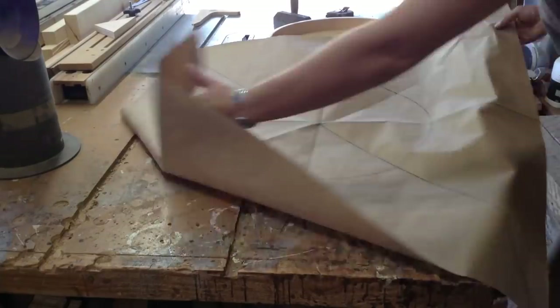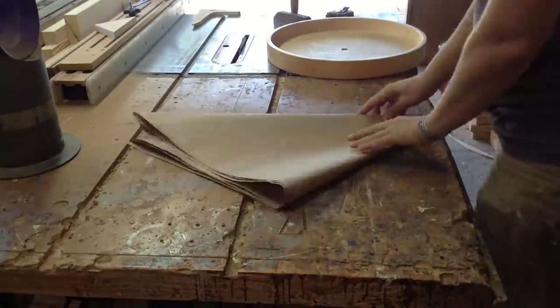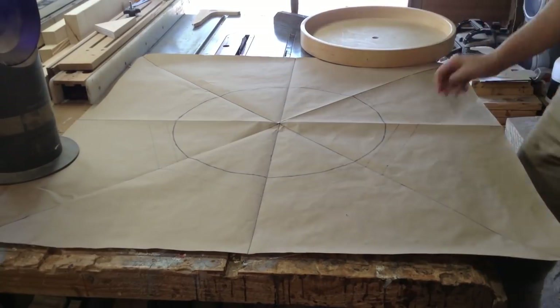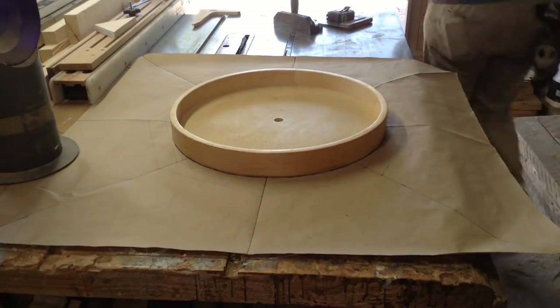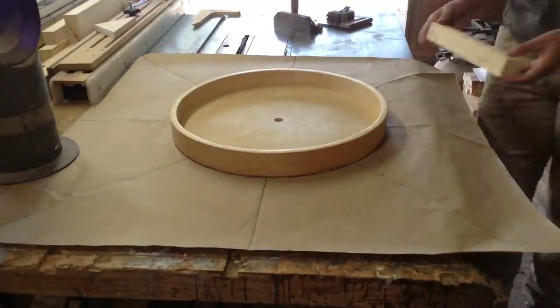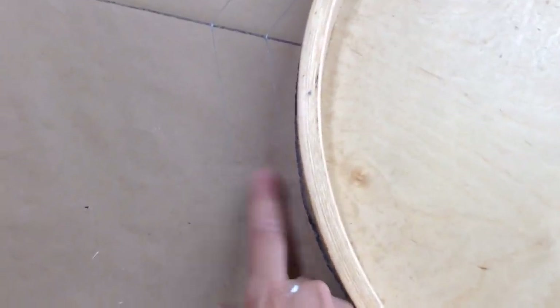I prefer to work intuitively with most things, so I had a rough idea of what I wanted this to look like and went from there. I knew I wanted the inside to have a lazy Susan so it would be easier to view the books, and that kind of led to having an octagonal shape on the outside.